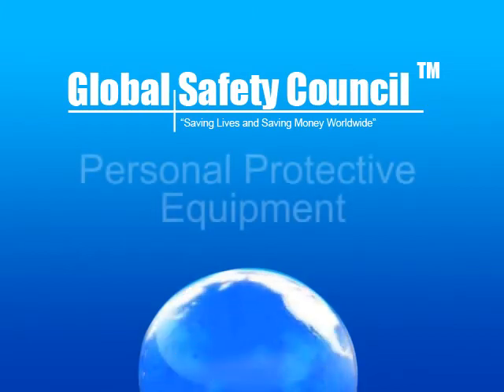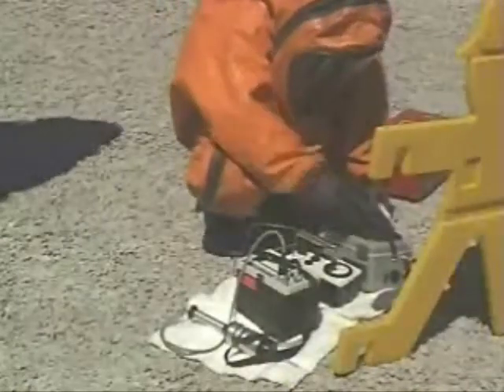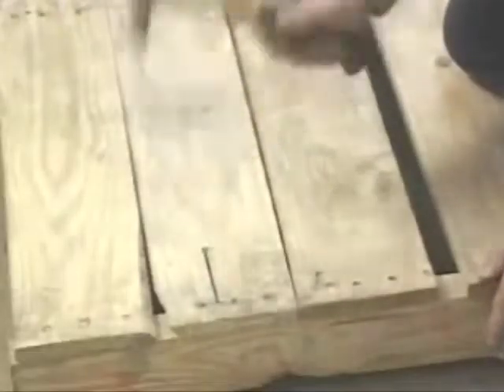Global Safety Council presents Personal Protective Equipment. Most jobs are impossible without the proper tools. A carpenter can't drive nails with his bare hands. A groundskeeper can't cut a lawn with a pair of scissors. And you can't work with hazardous materials in your street clothes. You need Personal Protective Equipment to stay safe.